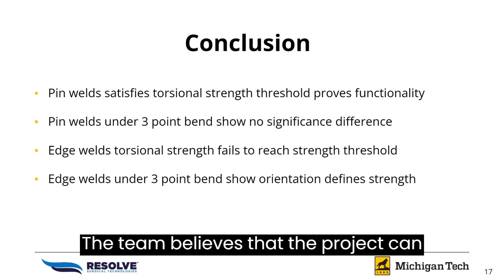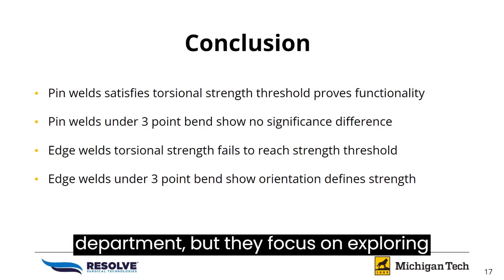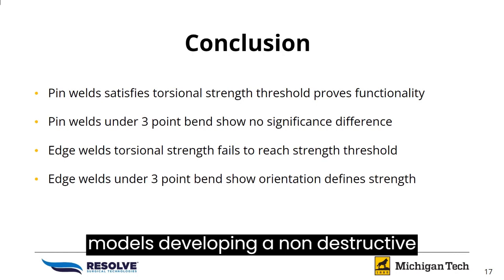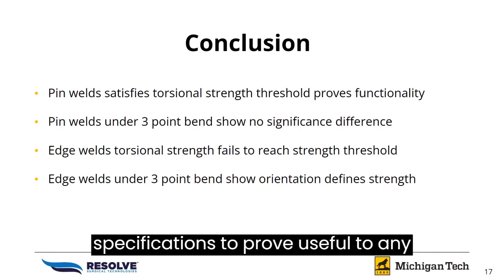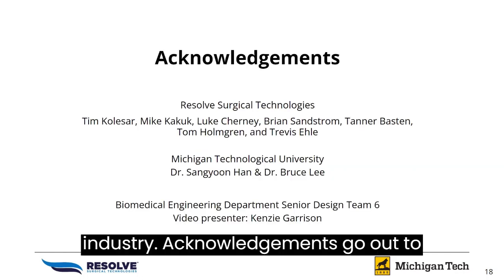The team believes that the project can be continued under the supervision of faculty in the material science department, focusing on exploring laser weld penetration depths and volume of welds without the need to design test models. Developing a non-destructive method of predicting and measuring weld volume and penetration based on welding specifications could prove useful to any laser weld utilized in the entire industry.